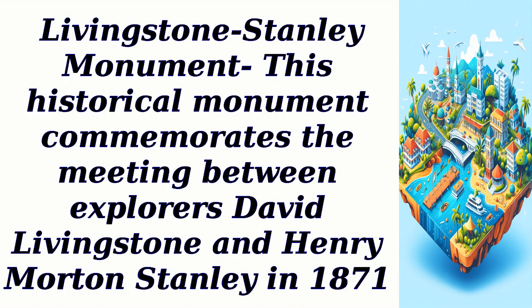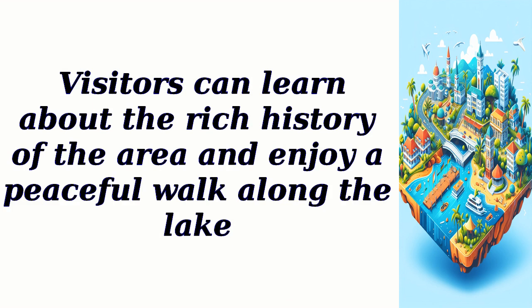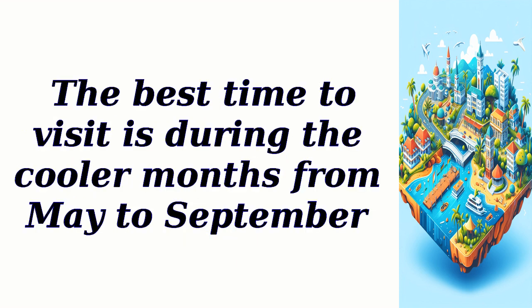Livingstone-Stanley Monument. This historical monument commemorates the meeting between explorers David Livingstone and Henry Morton Stanley in 1871. Situated on the outskirts of Bujambura, this site offers stunning views of Lake Tanganyika. Visitors can learn about the rich history of the area and enjoy a peaceful walk along the lake. The best time to visit is during the cooler months from May to September.